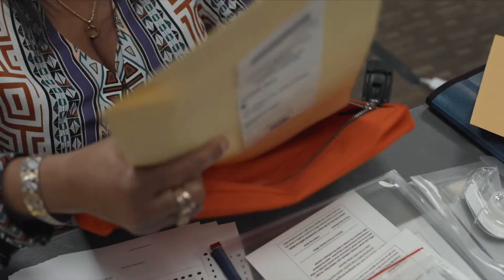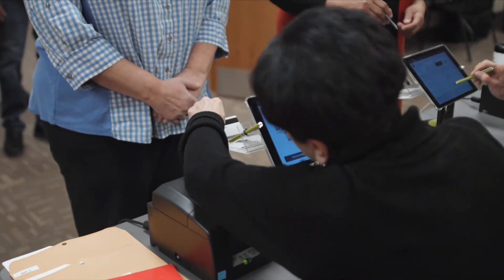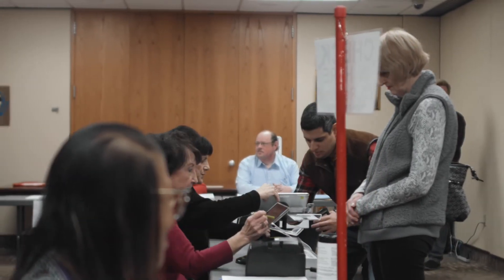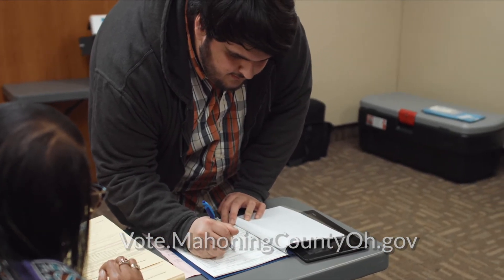Congratulations! Your vote is very important. Every vote counts. If you did not change your address or change your legal name, or are unsure of your voting location, you may vote a provisional ballot at the Mahoning County Board of Elections 30 days before Election Day. Go to vote.mahoningcountyoh.gov for days and times.